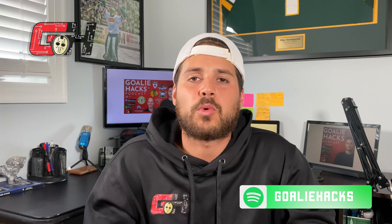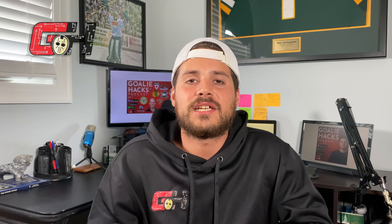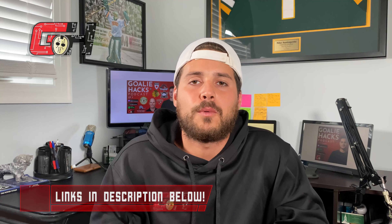One of the most overlooked aspects of sports nutrition when it comes to goaltenders is proper hydration. Losing as little as 1% of your water weight can start to have a relatively significant impact on your ability to concentrate and focus, not just your energy levels. The good news is you don't have to spend a fortune — it's actually very inexpensive when you buy the right product. All links to these products will be listed in the description below.